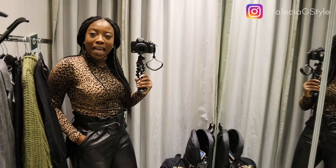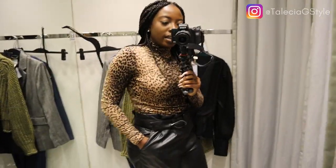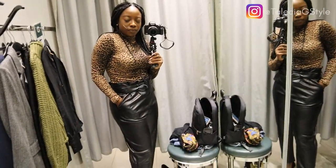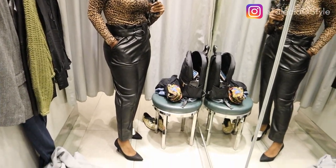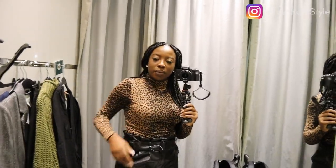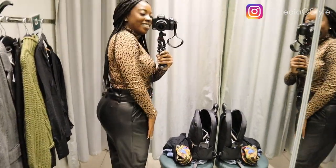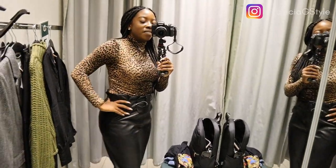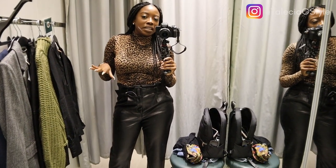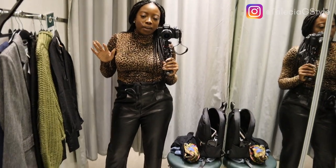The turtleneck is very classic. I think it's a cute classic work look — like I'm a boss. The leather pants have great stretch, which is surprising. They're different from a skinny pant, and I actually like them better than the skinny leather leggings I bought from here before.